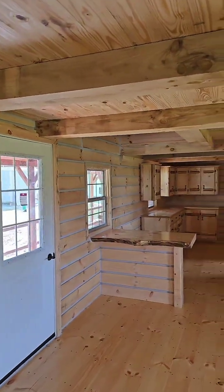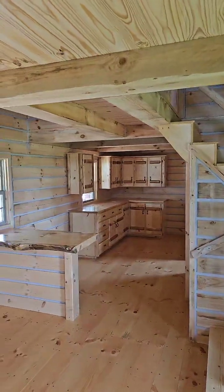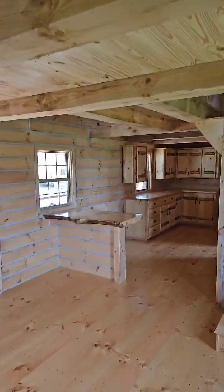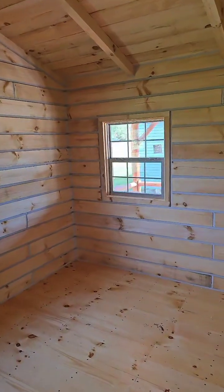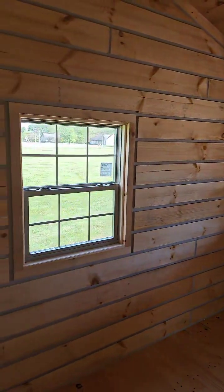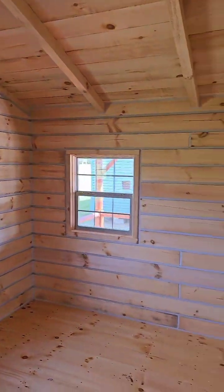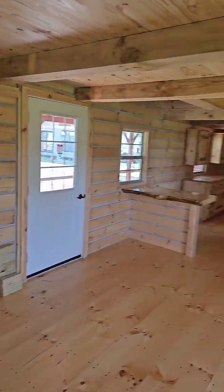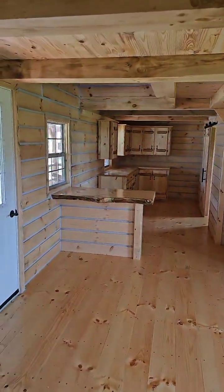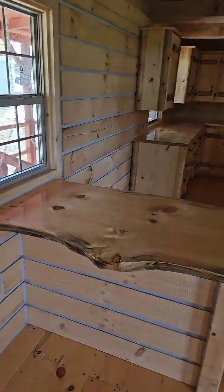The porch is 6 foot by 40 foot — we don't count the porch toward the interior square footage. Thank you for your question. So this can be your master bedroom downstairs, and then you got your living room and dining room area. Look at that hand-carved, hand-crafted table built by the Amish.